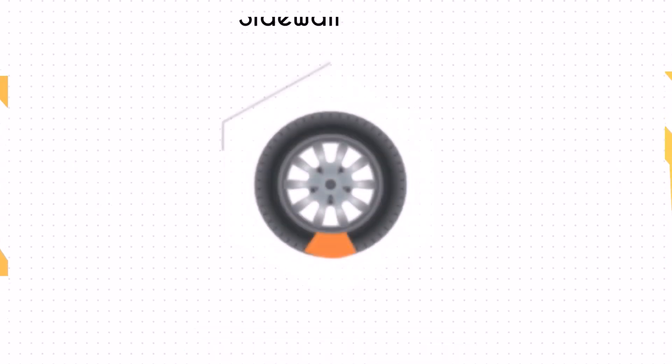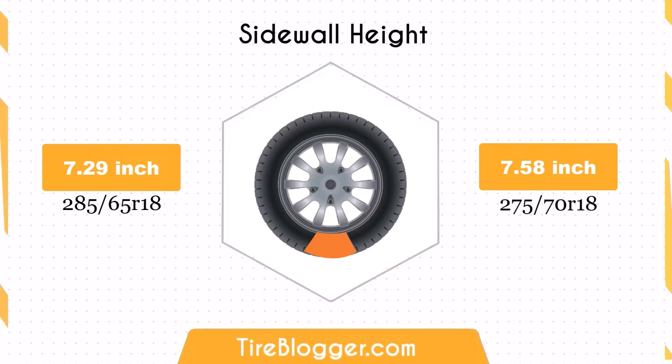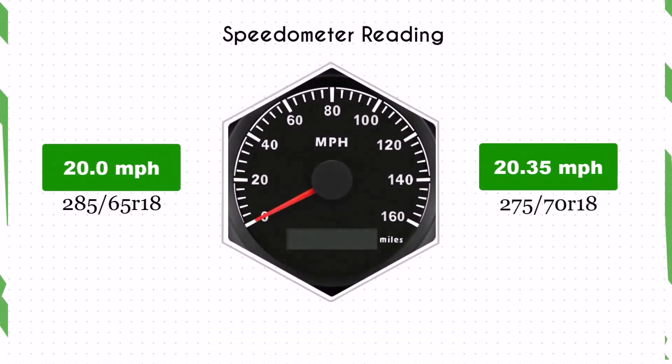The switch to 275/70R18 increases the sidewall height by 0.29 inches. The taller sidewall could result in a slightly softer ride and better impact absorption compared to the 285/65R18, which might be noticeable on rougher roads or off-road conditions.